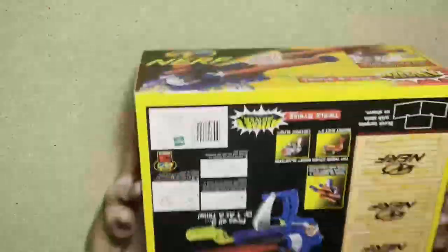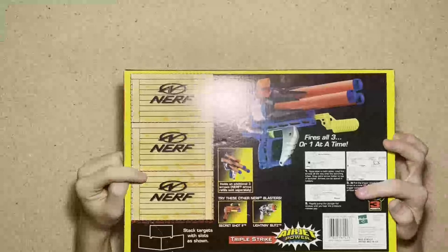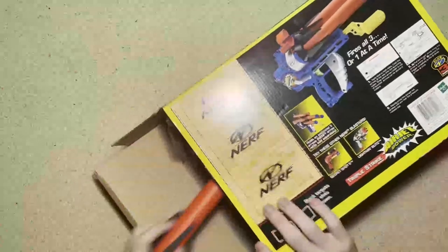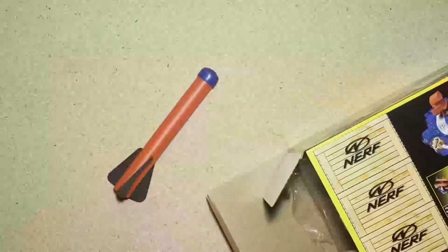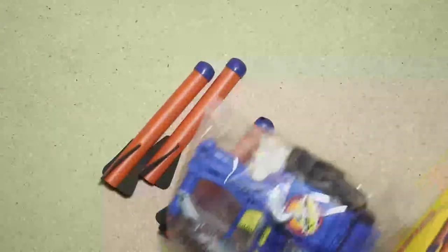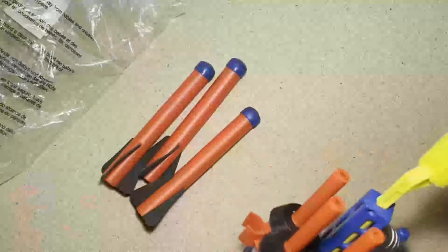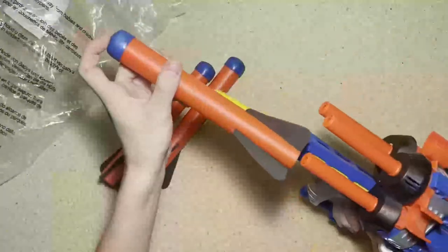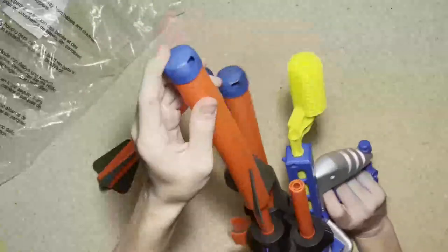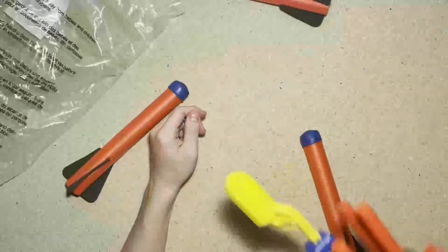And the final blaster is the Triple Strike. This one is open, so I'll take it out. On the back of the box it has a cut-out target and shows you how to use it. All the arrows are with it and they're in really good condition — one, two, three. This thing is super fun; I'll probably do a video on it too, because you can put Demolisher rockets on it, or Mega XL as well.